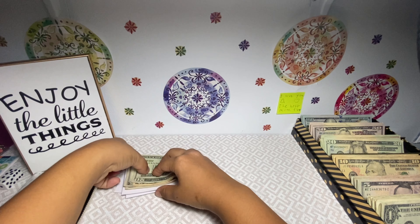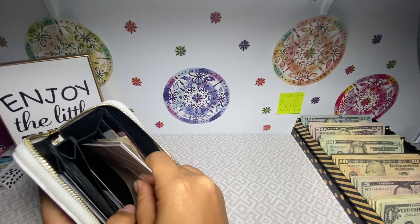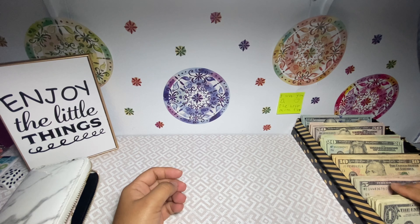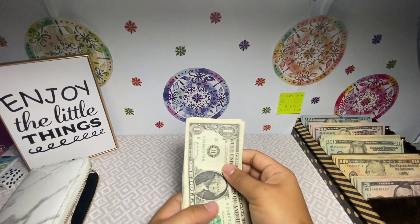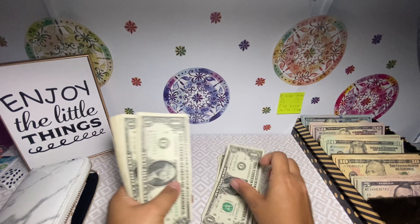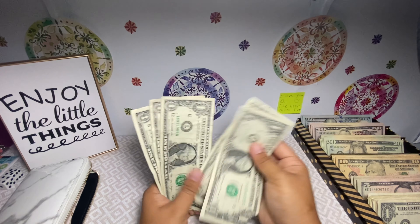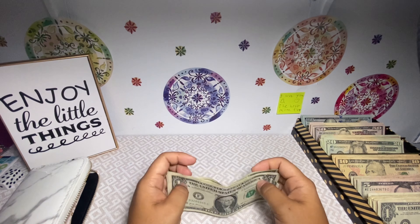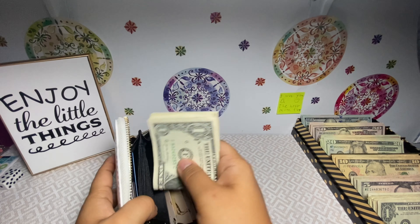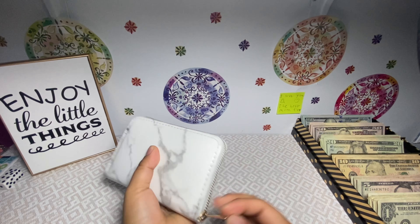And that is it for my wallet. I also have to stuff giving, which will be $5, but I don't have my envelope with me so I'll just put it in my wallet for now — one, two, three, four, five. I'll just put that in the middle compartment for now, and that is it for my wallet.